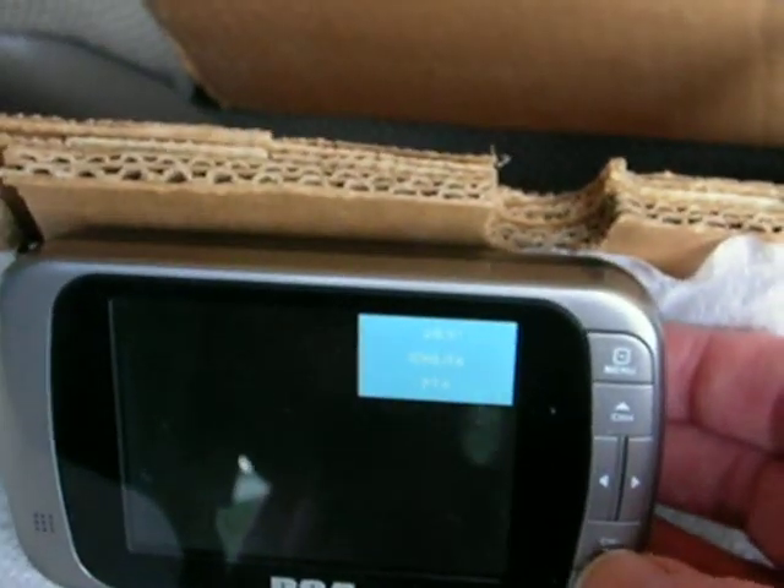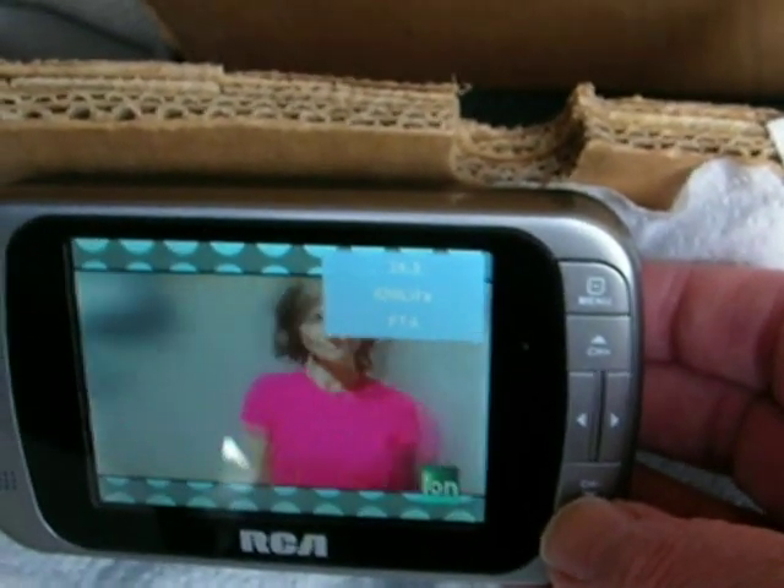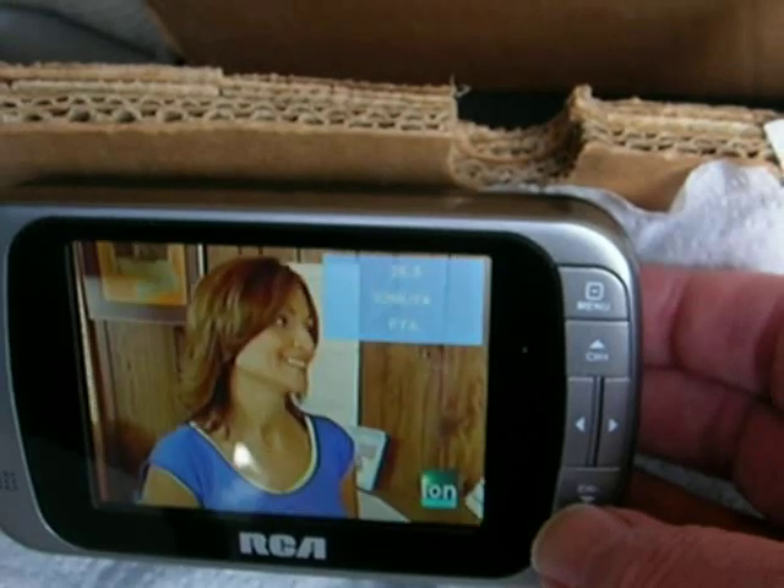My goal is to get away from expensive cable TV, and I never knew you'd even be able to do this — because, as I say, I'm in a fringe area.